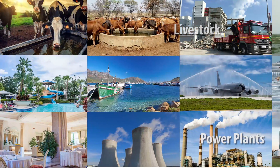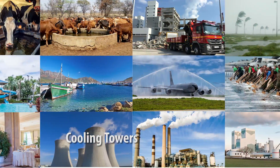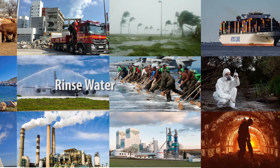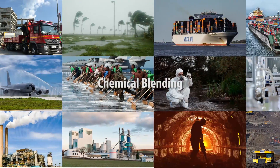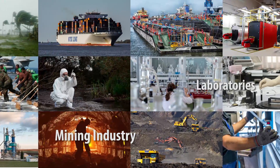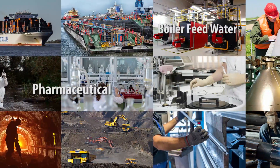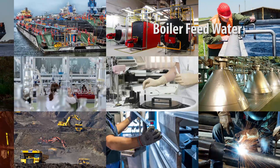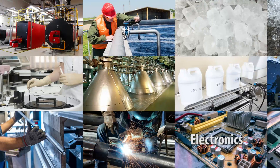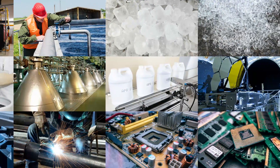Major industries face a lot of challenges to meet their water treatment needs with the smallest overall footprint, such as mining, pharmaceutical, natural disasters, food and beverage, and many other industries. Pure Aqua containerized water treatment systems play a vital role in overcoming these challenges.